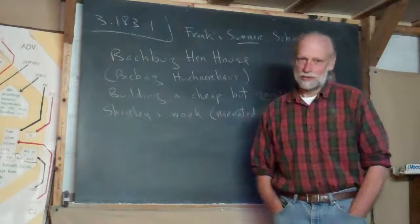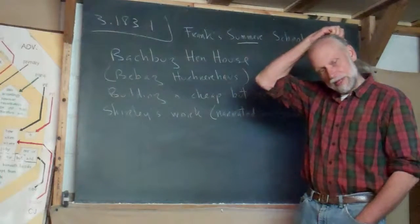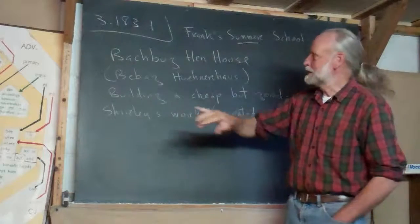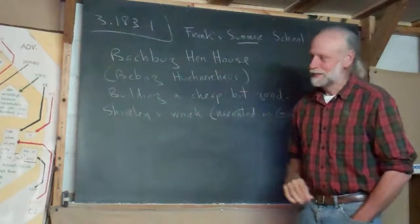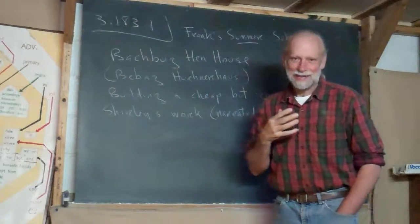I've got lots to show you, but I sort of took a little bit of a break, and I'm going to be laid back about this. What you're going to see in the second video today is the Batch Bug Hen House. Now that word, Batch Bug, I've made it up.